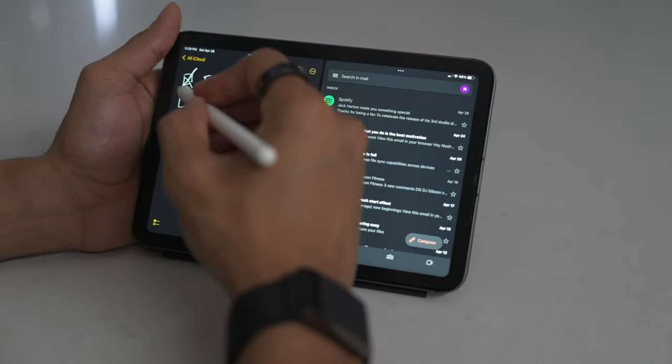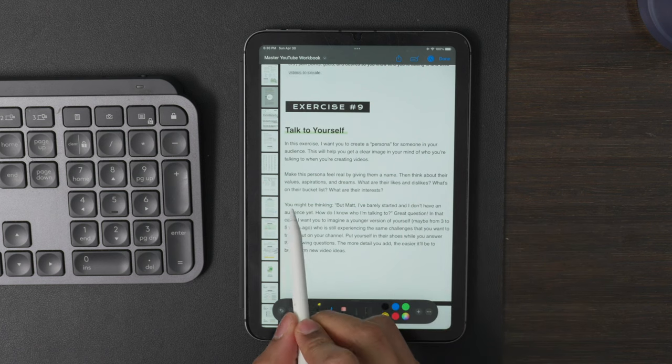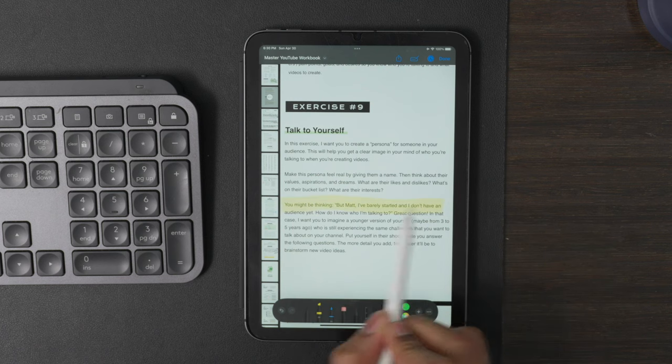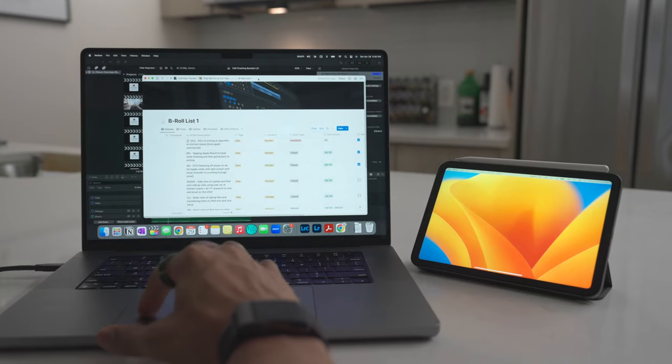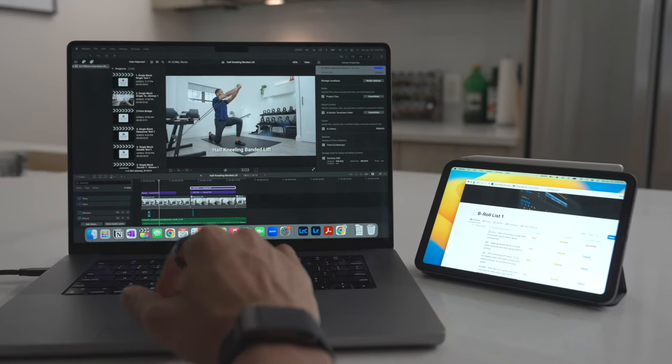The iPad mini is also just a great way to keep track of my to-do list, check incoming emails, and I also use it as a digital workbook when studying for my online marketing courses. Basically, I always have this at my side when I'm at my desk instead of sticking to my old-school Moleskine notebook.